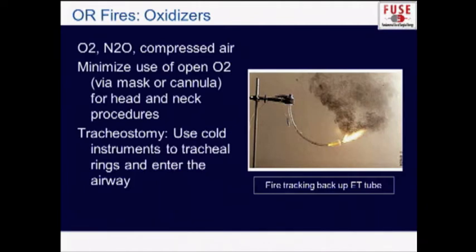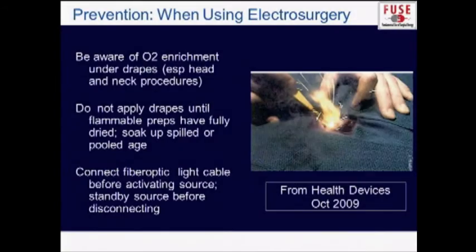For tracheostomy, you should go through the trachea using cold instruments if possible. When using electrocautery, be aware of what's happening oxygen-wise. Have a discussion — particularly if you're working above the xiphoid — with your anesthesiologist to make sure you are securing the oxygen. Don't apply drapes until prep solutions are dry; several ORs require waiting three minutes before applying drapes. Make sure to connect fiber optic light cables before turning the light up to high settings, and keep them on standby when not attached.